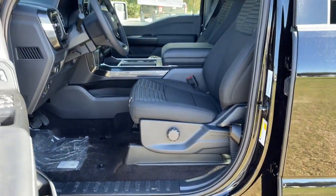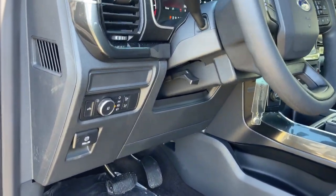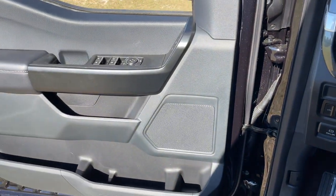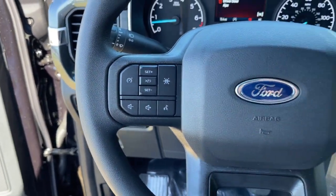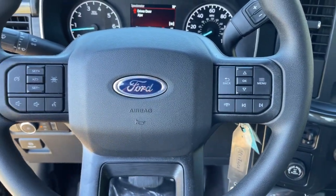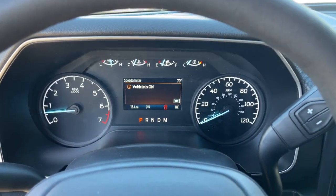These are just some of the great options this vehicle comes with: keyless entry, fog lamps, electronic stability control, Bluetooth, steering wheel controls, power windows, cruise control, four-wheel disc brakes, and power steering. This F-150 is the sweet spot at the intersection of strong and light.